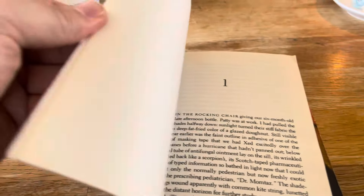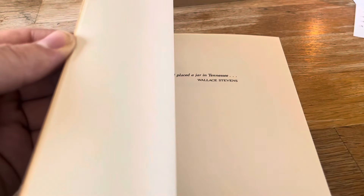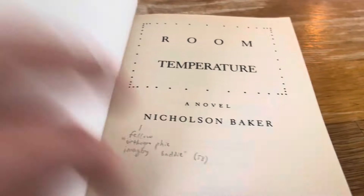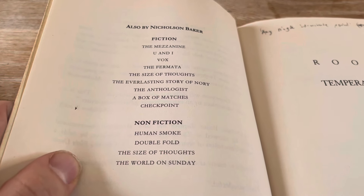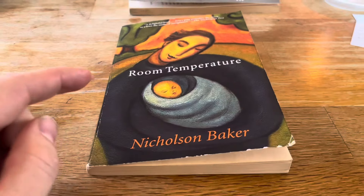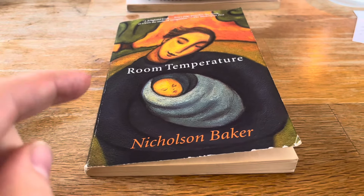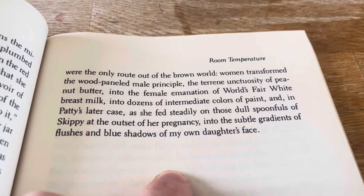I finally read the whole thing. Whereas this Granta copy was published back when the only books he had out were The Mezzanine, You and I, A True Story, and Vox — I don't think I got him to sign either of these when I met him — this Grove Press edition came out when he had published all the way up to Checkpoint. I'm realizing I've been very inefficient filming this video, lots of ums and whatnots. I really loved this book — it was warm.